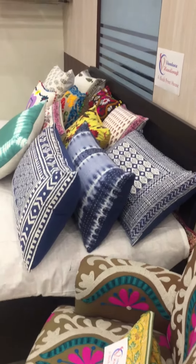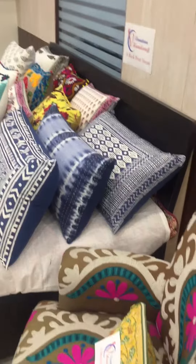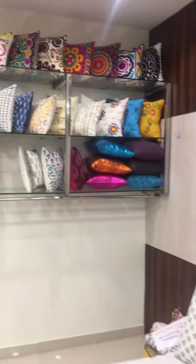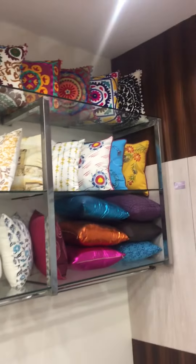The manufacturer, supplier and exporter of a range of Kantha quilts, hand-block print cotton fabric, hand-block print garments, home furnishing and textile products. These products are professionally designed and developed by your creativity.